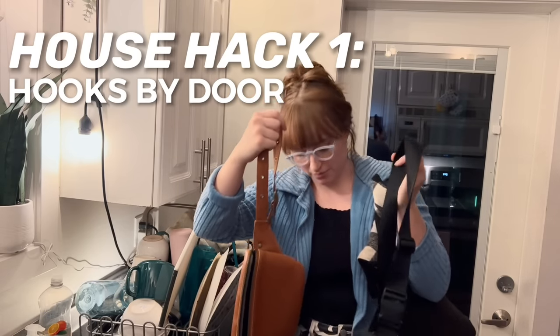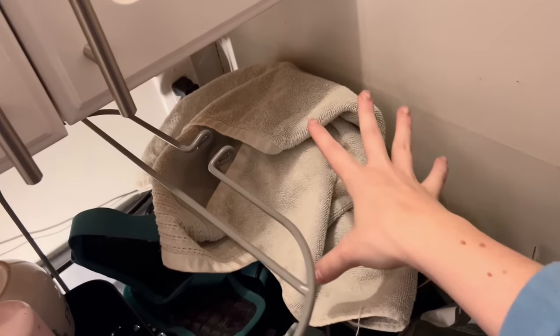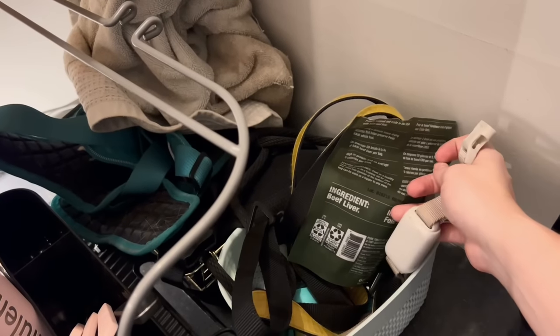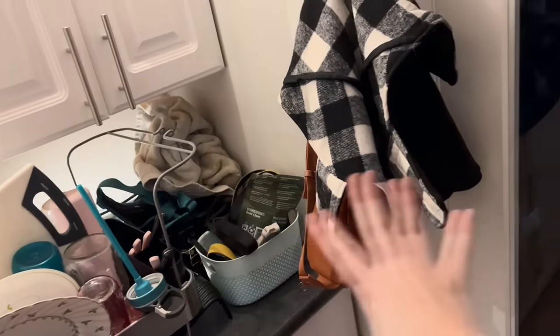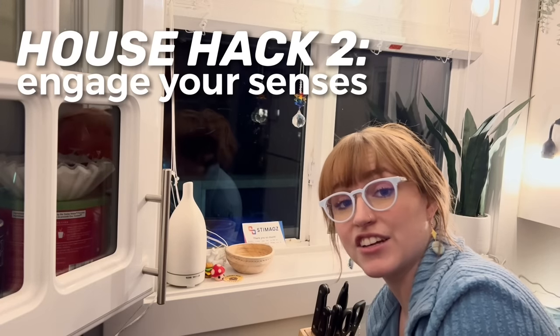I also have my dog's sweater because he is a baby and doesn't like to go outside without one. In these baskets here are all my dog things I need to grab quickly - his collar, harness, treats, buzz collar. All of these things live here because I don't want to forget them, so that when I have to leave I can grab them and remember them.